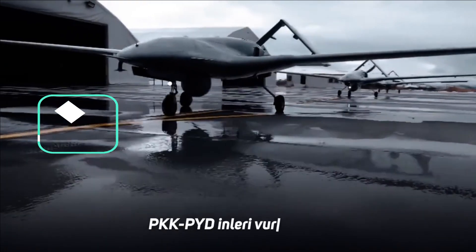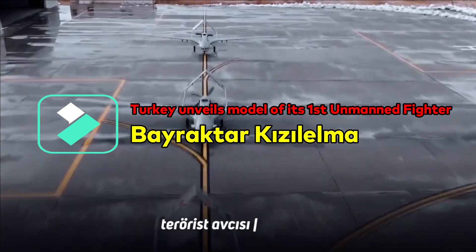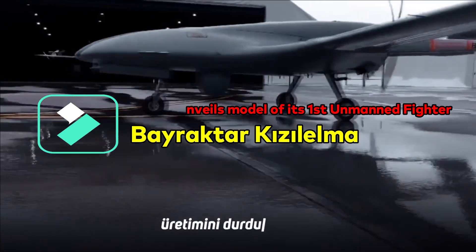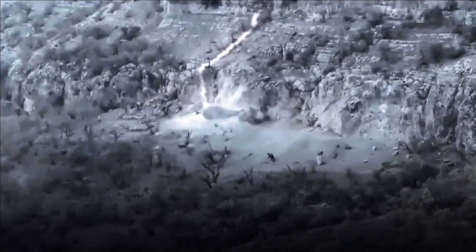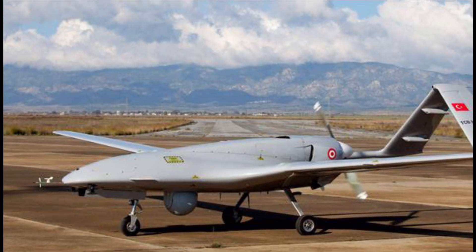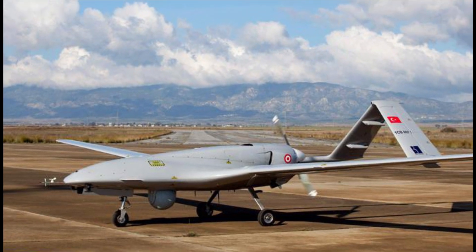The world has already witnessed the widespread use of Turkey's Bayraktar TB2 drones in various recent conflicts between Armenia and Azerbaijan, and Russia and Ukraine. While the effectiveness of the UAS is debatable, it was able to market itself pretty well in the global market, especially with countries having smaller military budgets.